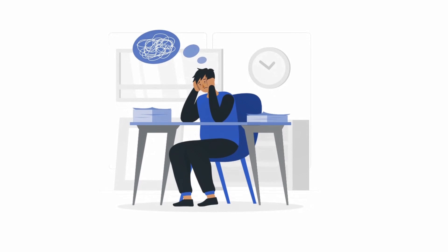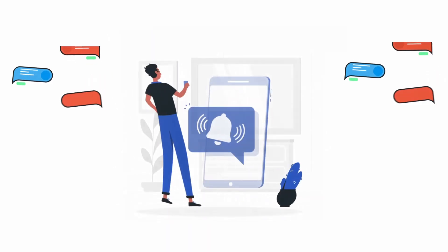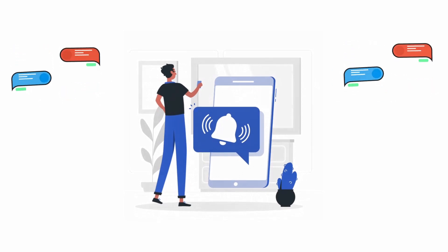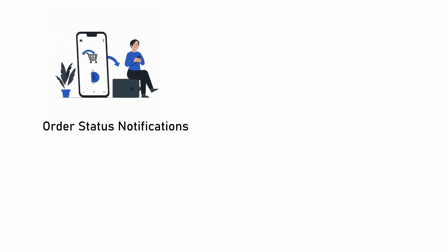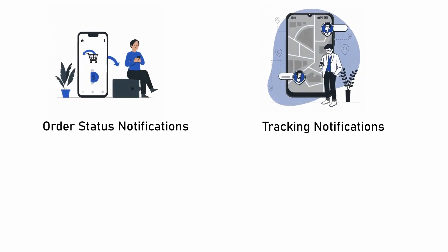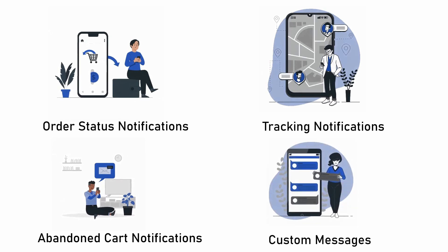If you are facing a similar issue like Tom, then stop your search right here. The Mini Orange WhatsApp and SMS Notifications application is your one-stop destination, which provides you order status notifications, tracking notifications, abandoned cart notifications, and custom messages to your customers over SMS as well as WhatsApp.